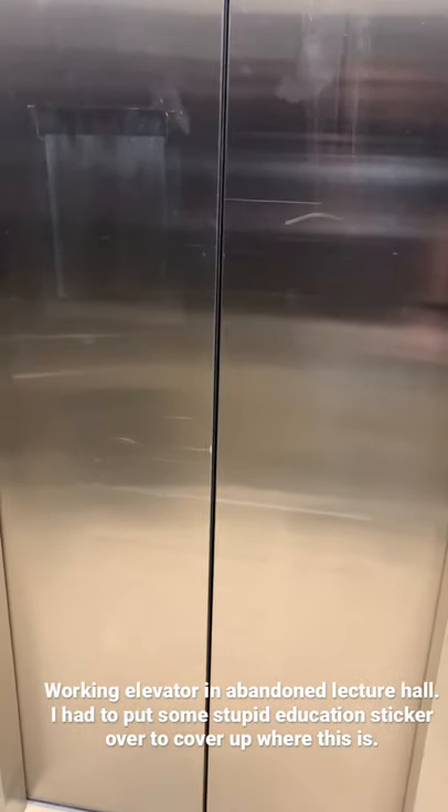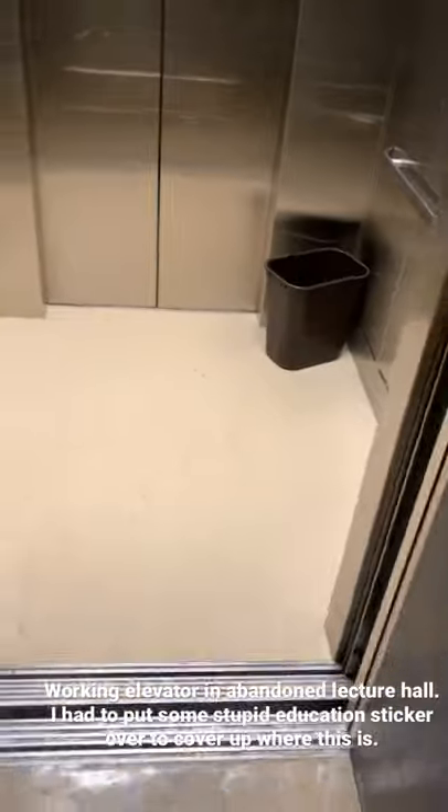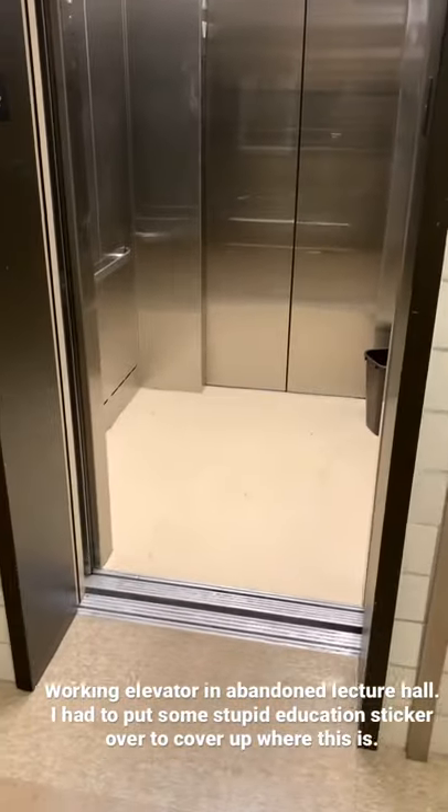But yeah, she works just fine. Even though it hasn't been maintained in a while, it's still in pretty good condition, actually. That is really impressive.